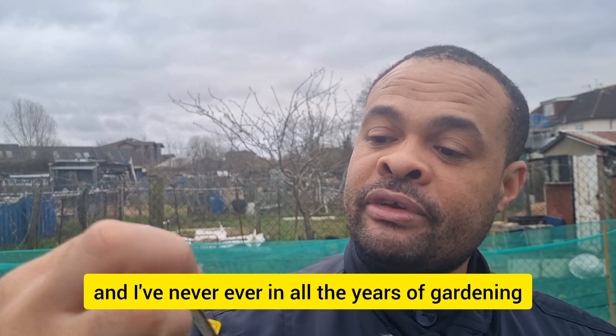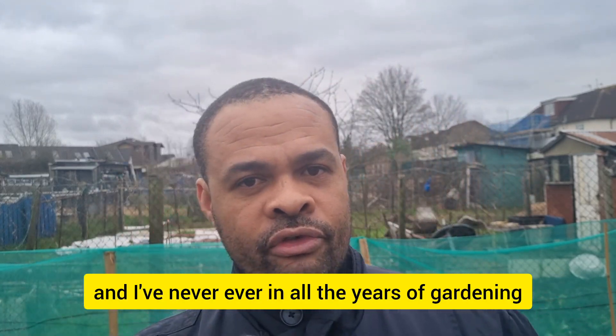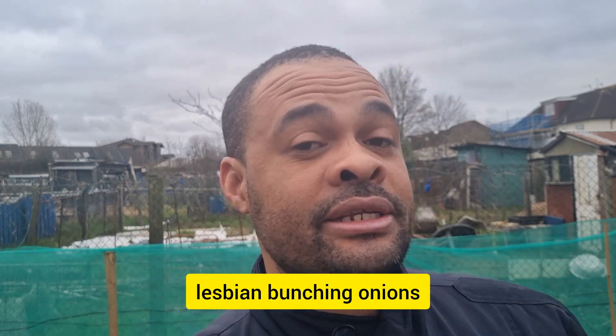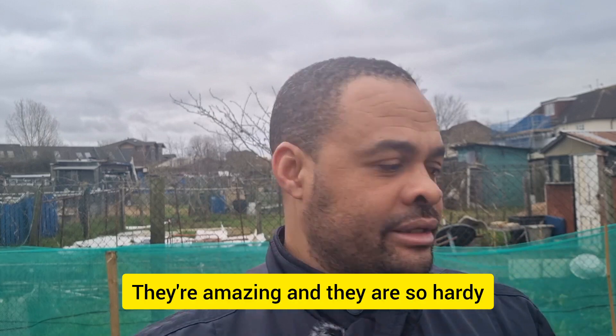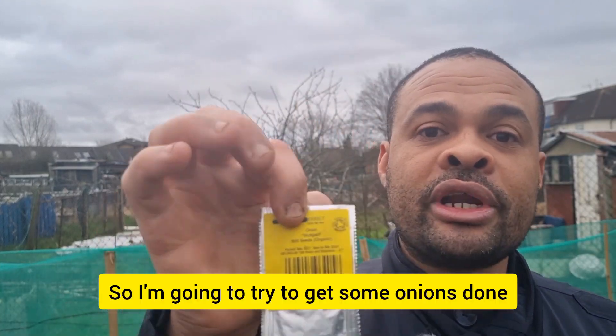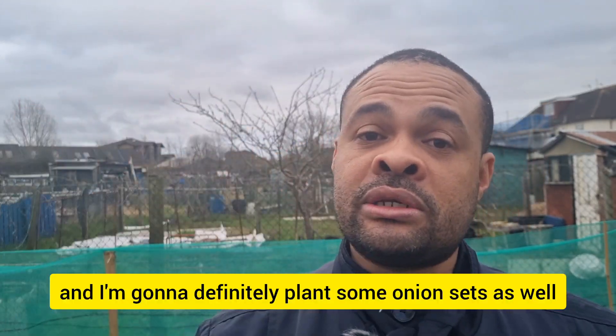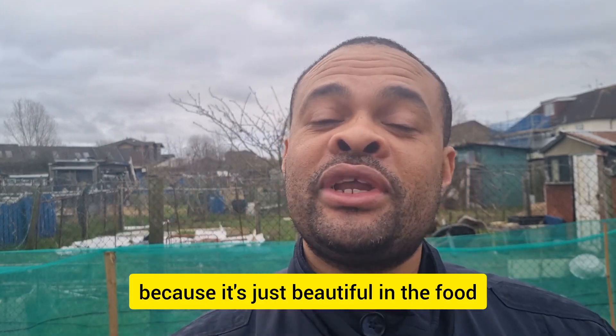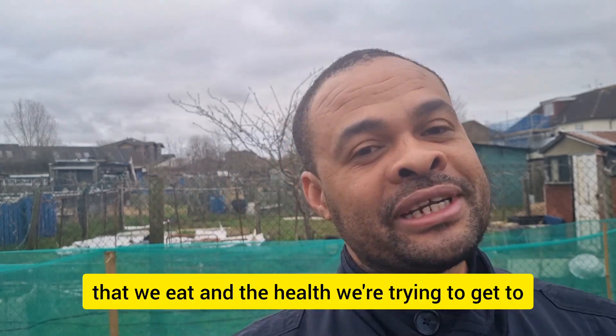I'm going to be growing an organic variety of onions. In all my years of gardening, I've never actually sown my own onions — other than my bunching onions, which I love to death. They're amazing and so hardy; they're doing really well right now, coming back up. I'm going to try to get some onions done and plant some onion sets as well. You can never have enough onions — they're just beautiful in the food we eat and for the health we're trying to get to.